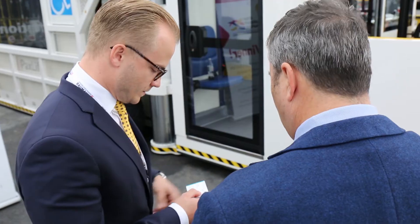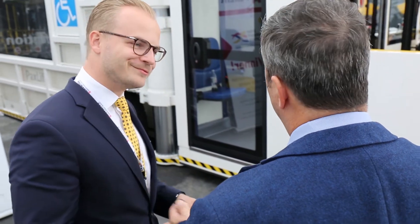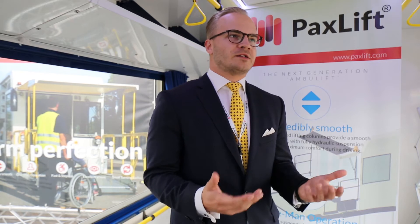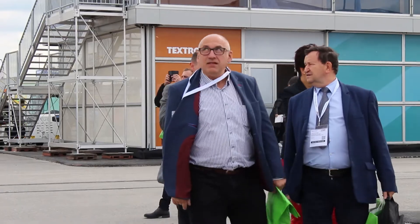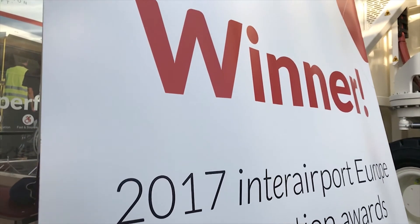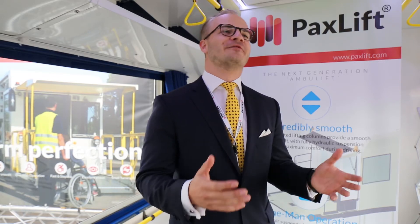We only use components for this vehicle that we really know, that we trust, that we know will work. And I think it proves that the concept is right — that we provided a solution which is needed and which people want. So they work for us. Everybody walks by, sees the winner signs — really great feeling.